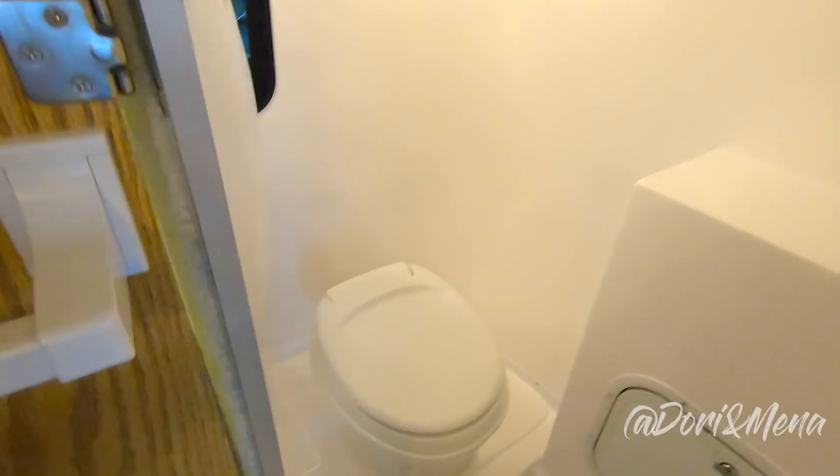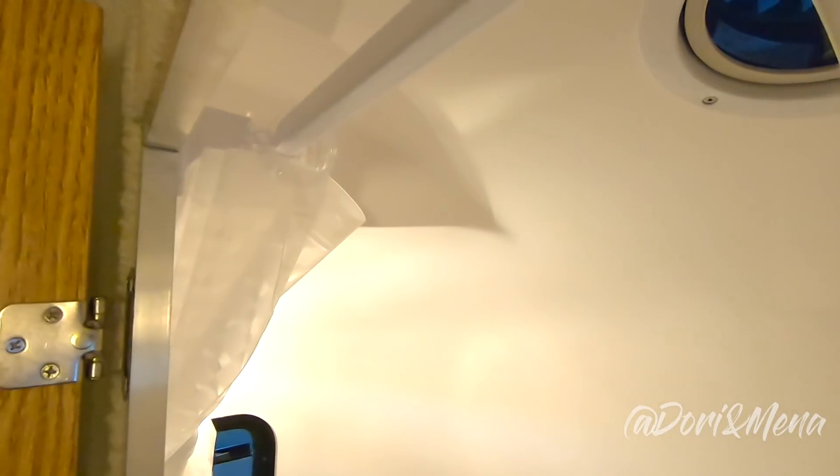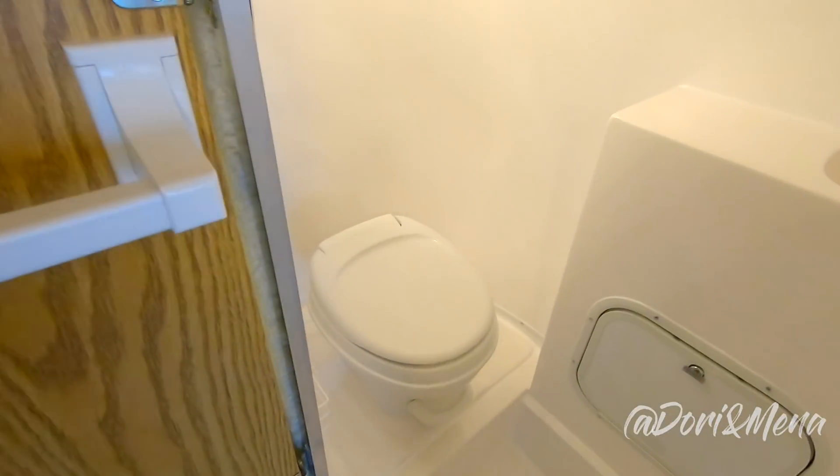You've got your fan up there, the light, window, and of course this large space and the shower curtain rod. In ours, the shower curtain is extended there to keep the toilet nice and dry.